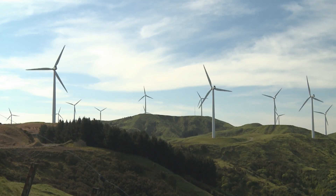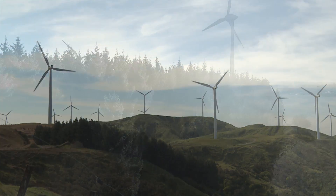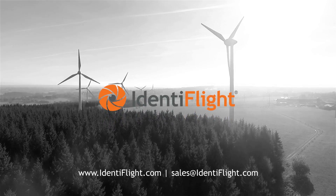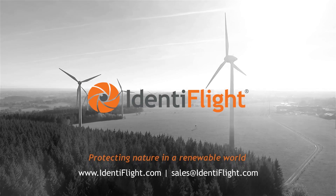We're going to build more wind, and that's good for everyone. Learn more about Identiflite by visiting our website or emailing us. Identiflite, protecting nature in a renewable world.